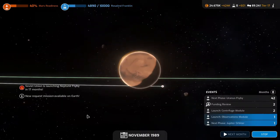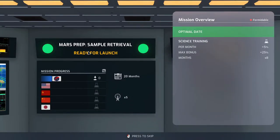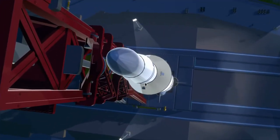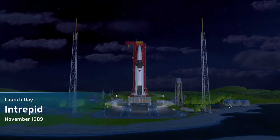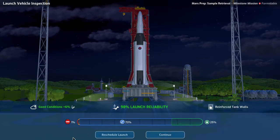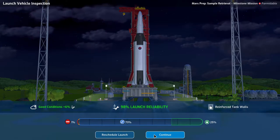The Soviet Union is launching a Uranus flyby and Neptune flyby. Mars Prep sample retrieval is ready for launch — 92% launch reliability, 80% payload reliability, and a lot of science on board. Good weather, looking good. Launch day Intrepid, November 1989 — launching our first Mars Prep mission. We have a 1% risk of critical failure and a 1% risk of a negative event. This should be fine.